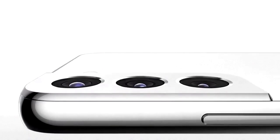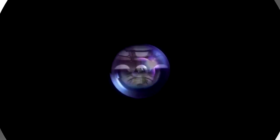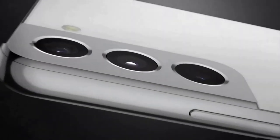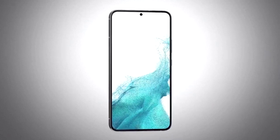Samsung revealed the latest versions of its flagship Galaxy S smartphones on Wednesday. An enhanced camera and faster processor chip are just some of the features the company hopes will revive sales. It's been a weak two years for these models, with only 25 million Galaxy S units sold in 2020 and just short of 30 million last year, hampered by shortages in parts.